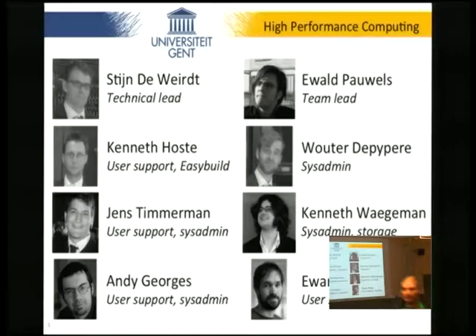Kenneth is our storage expert. LD does low-level or deep-level user support and sysadmin work. And then the newest acquisition rounds out the team. So that's the HPC team — we take care of all the users at Ghent University.